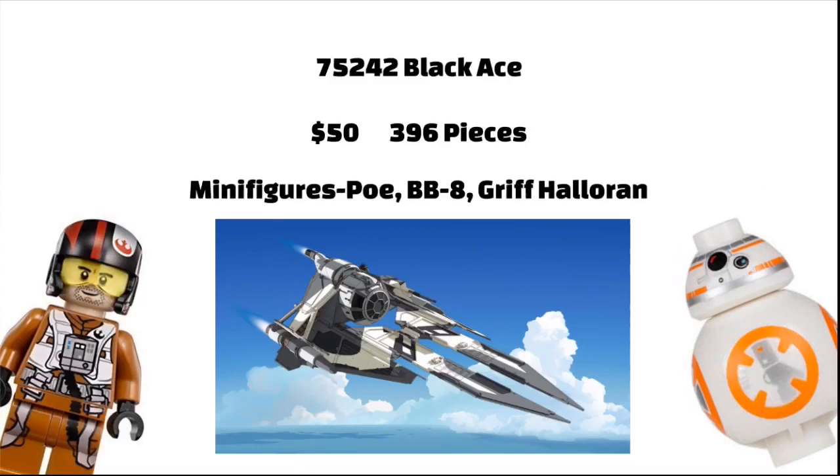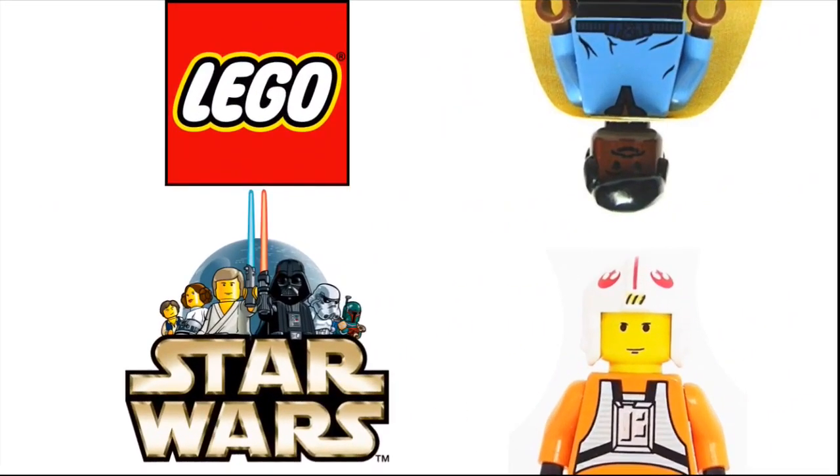The last set will be the Black Ace, also from Star Wars Resistance, which will include three minifigures: Poe Dameron, Riff Halloran, and BB-8. It will include 396 pieces and will be 49.99 Euros.